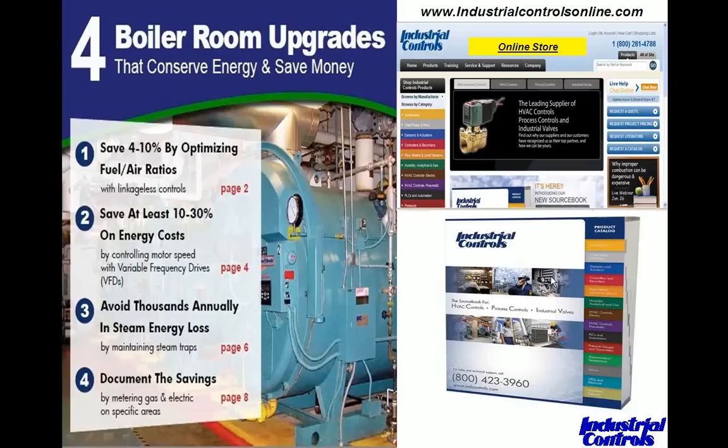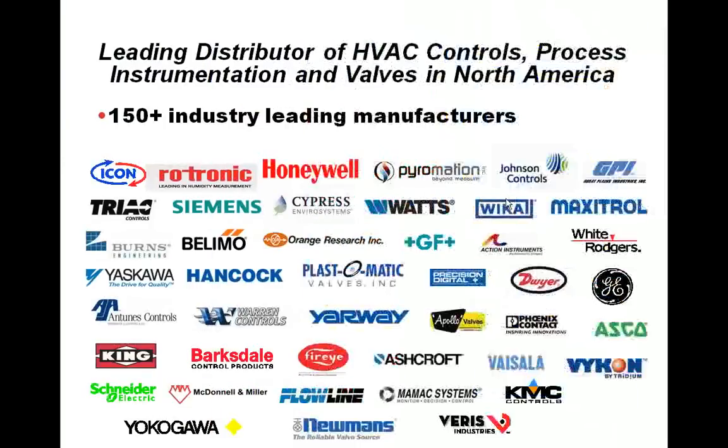Last year we came out with a condensed 1,200-page catalog that many of you may already have. If you don't, you can request one on our website. You can also view the ICD catalog online, page through it electronically — it has a nice search engine. If you type in 'steam meter,' the associated pages will come up and clicking them takes you right to the steam meter section.